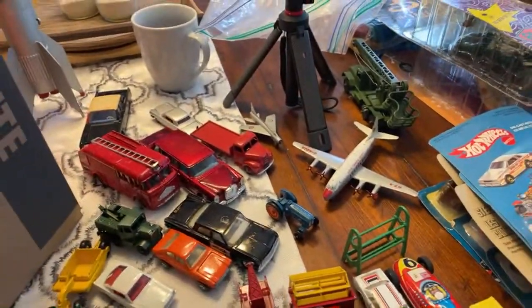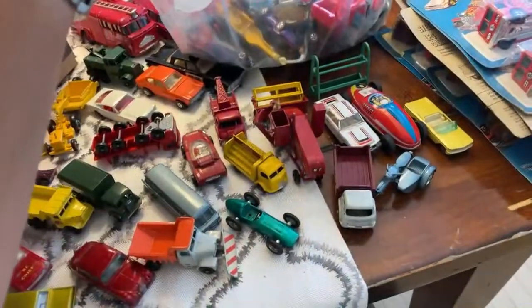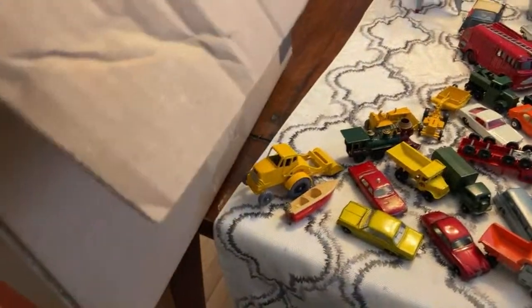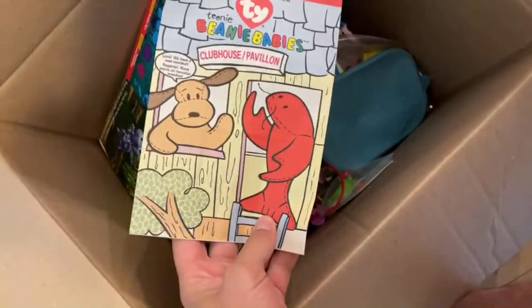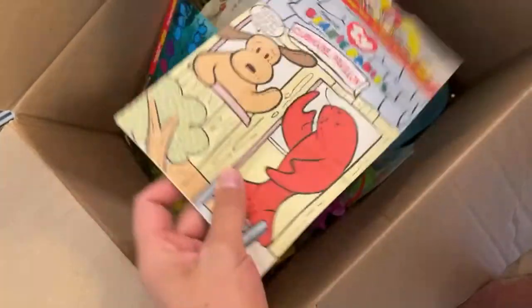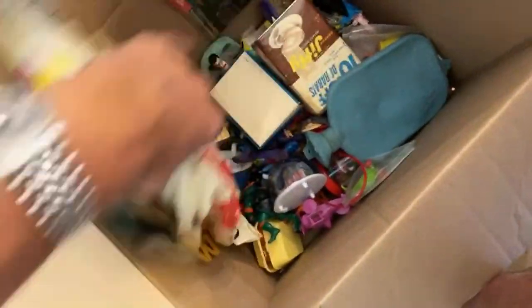This is the nice thing about getting stuff from estates before there's an estate sale or yard sale — when you go to someone's house beforehand you have a chance to buy stuff when it's raw and before it's been picked over. I'm running out of space here. What are these? They're Beanie Baby Clubhouse bags — these are the Happy Meal bags that had the Beanie Babies in them from the 90s. Not sure why somebody kept them. Probably because everybody in the whole world thought Beanie Babies were going to be the next retirement fund.